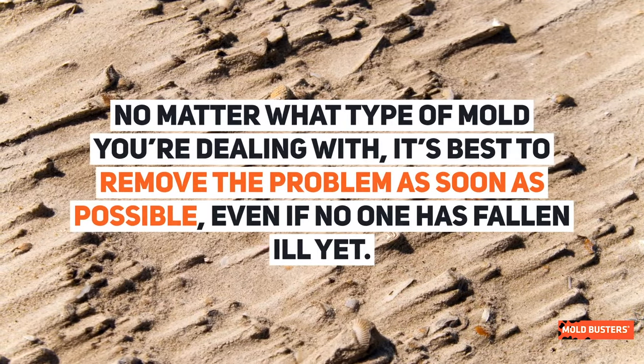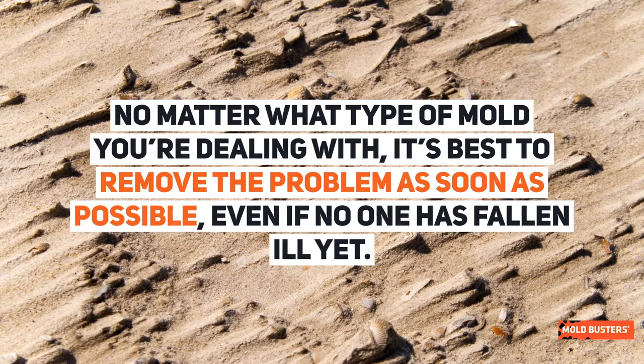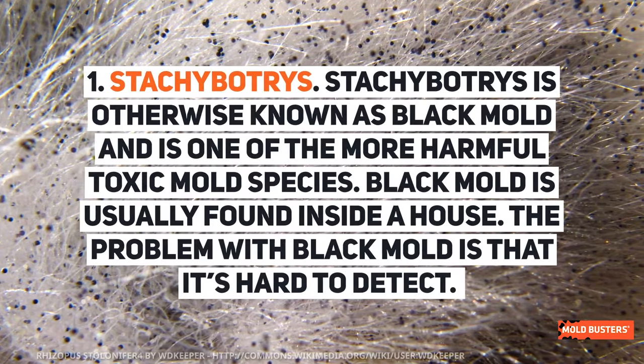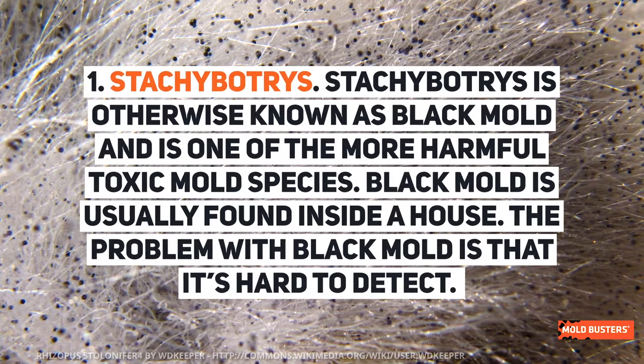No matter what type of mold you're dealing with, it's best to remove the problem as soon as possible, even if no one has fallen ill yet. Most common types of toxic mold found in homes: Stachybotrys, otherwise known as black mold, is one of the more harmful toxic mold species. Black mold is usually found inside a house, and the problem with it is that it's hard to detect.